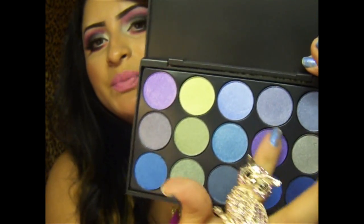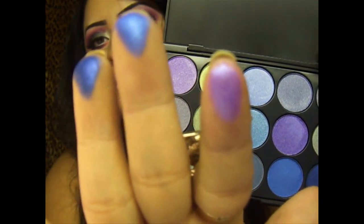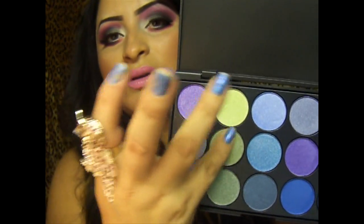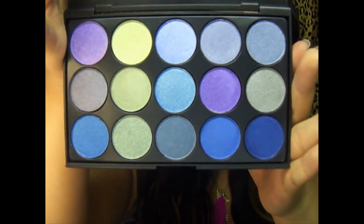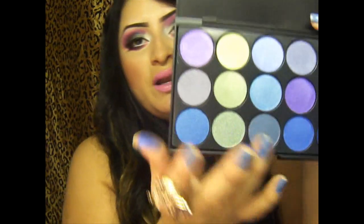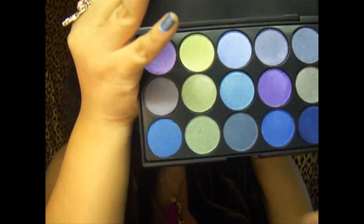Let's try this purple right here — oh, that's pretty! I really cannot wait to do the first tutorial using these colors. I'm in love already. Look at that — my lighting sucks, sorry about that — but you can tell right away that the colors are amazing and they have really good pigmentation. You saw already, look at that.